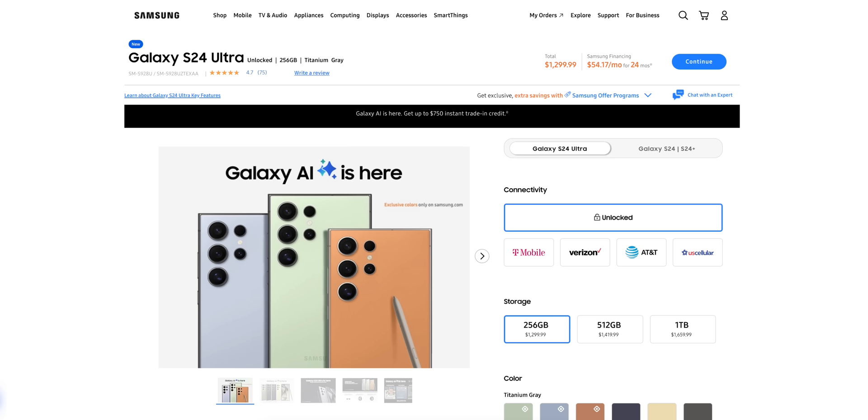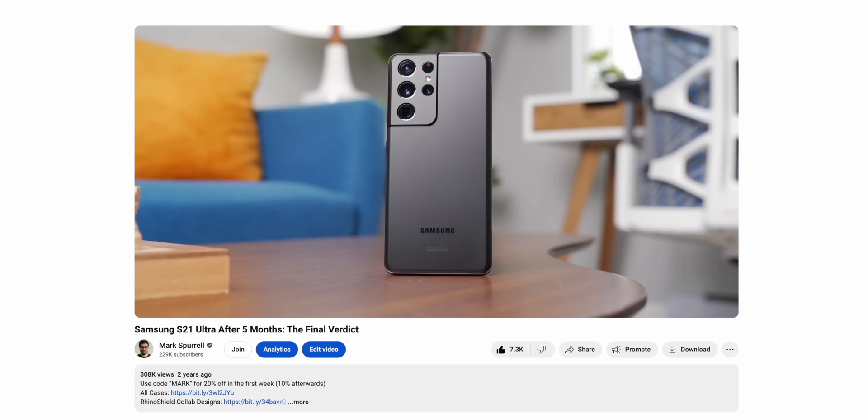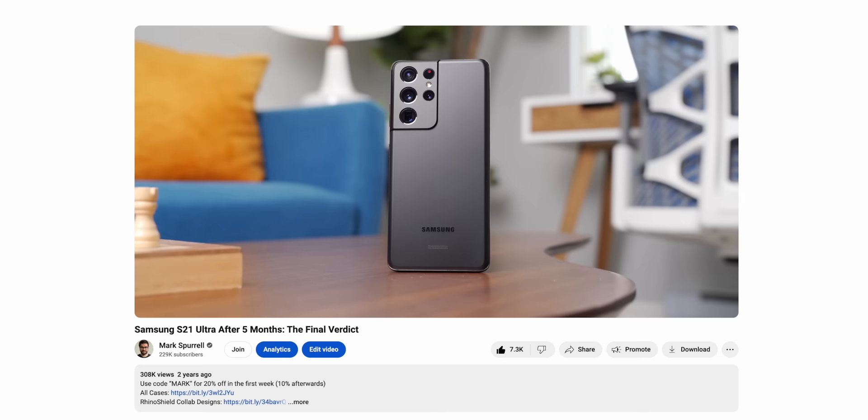I think the biggest downside of this phone is actually just the price. Samsung has increased the price of the Ultra this year by a hundred bucks — it's now $1,300 US dollars, and that is a lot of money for a phone. It has pretty much everything anybody would ever want in a phone, but whether or not it's worth that money I'll leave that to you — let me know in a comment below. After using the S21 Ultra for most of 2021, I called that phone the phone of the year, and it really feels like Samsung is on that exact same track here with the S24 Ultra.